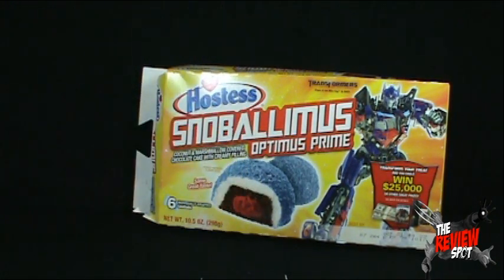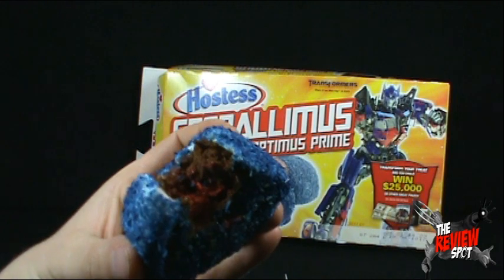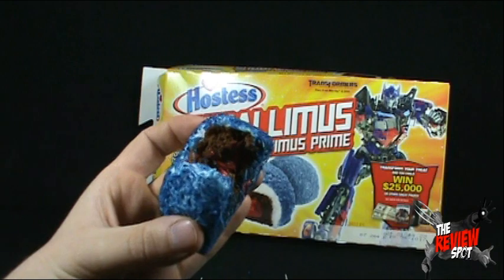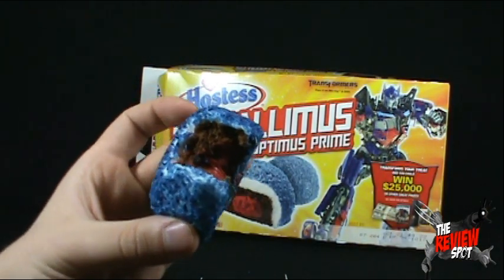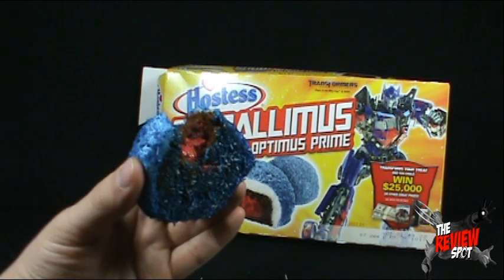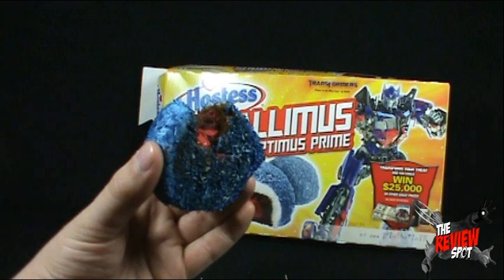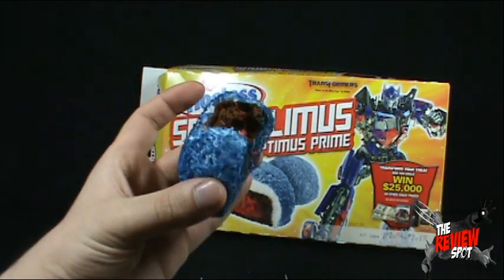Let's give these a try — the Snowballimus Snowballs. They're not bad. I'm always questionable when it comes to marshmallow. On the outside, it's basically a marshmallow; inside, there's chocolate; and then inside the chocolate cake, there's a red filling. It's got a very weird texture. On the outside, it's basically like a marshmallow. They're definitely different.